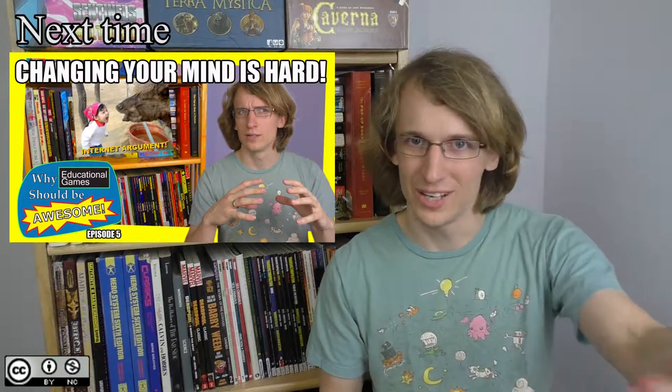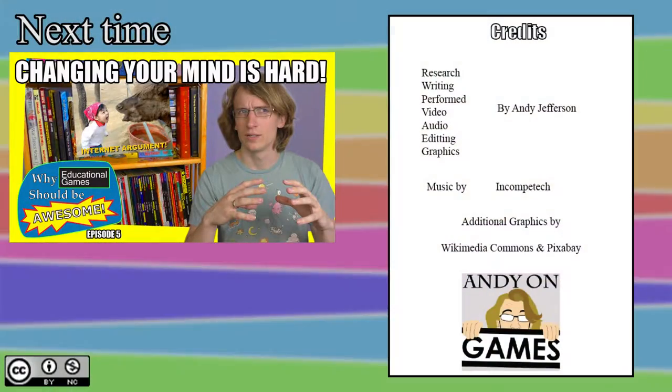For next time, consider the games and classes you've taken. What kind of instructional style did they have? Did it vary within the experience?